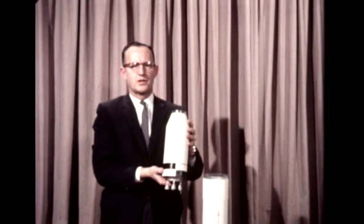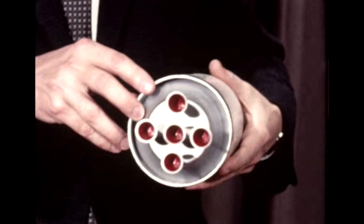The second stage, S-2, is under development by the Space Systems and Information Division of North American Aviation. Its five J-2 engines, using liquid hydrogen, will generate 1 million pounds of thrust. Rocketdyne is also contractor for the J-2 engine.